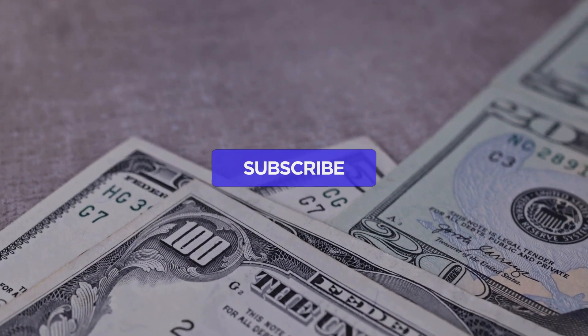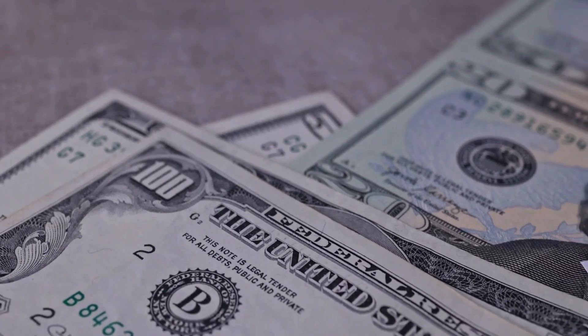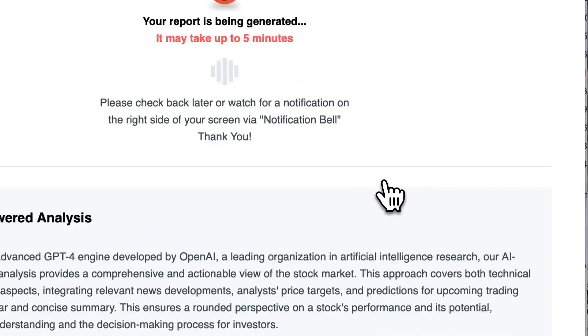Remember to subscribe, hit the like button, and turn on the notification bell to stay informed about our latest analyses. You won't want to miss any important updates that could influence your investments.